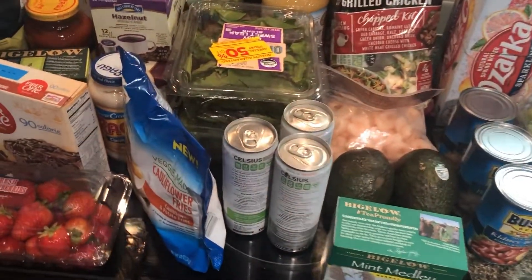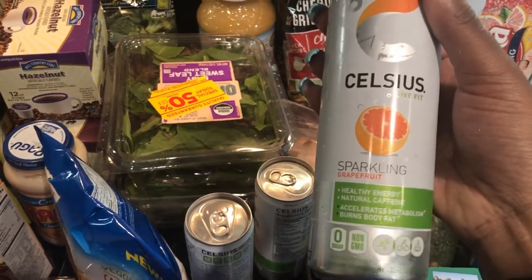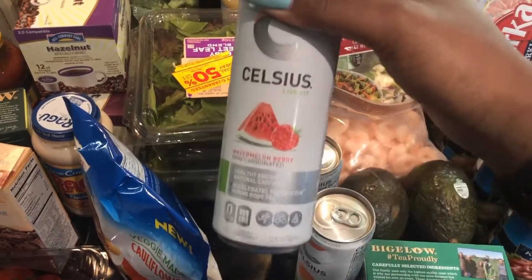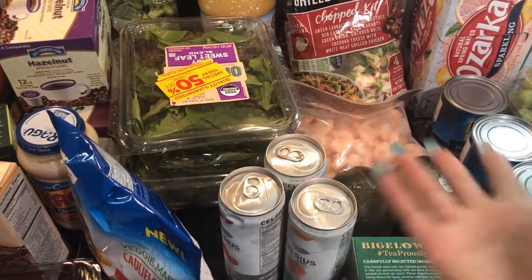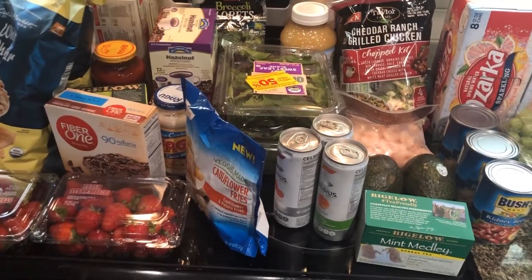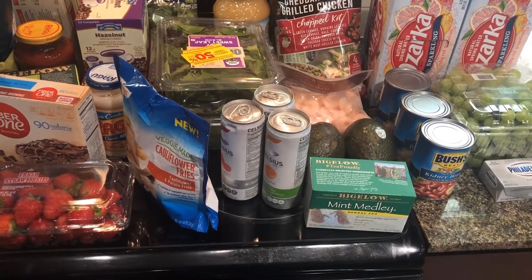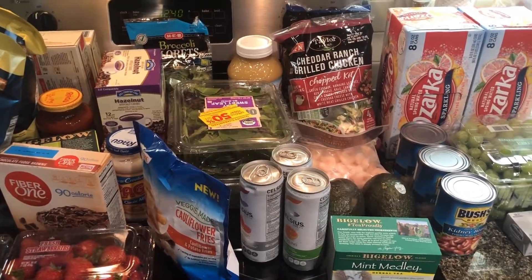Oh wait — I almost forgot! I also picked up three Celsius energy drinks: two in the grapefruit flavor and one in the watermelon berry, so my boyfriend has three to take with him. We'll see how that goes! Now I'm finished with everything in my grocery haul. If you like this video give it a thumbs up, subscribe if you haven't already, and I'll see you guys next time!